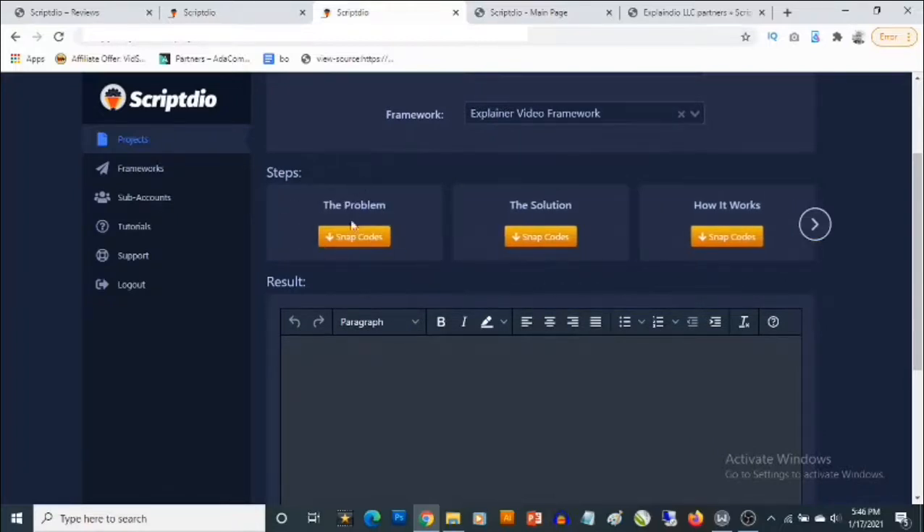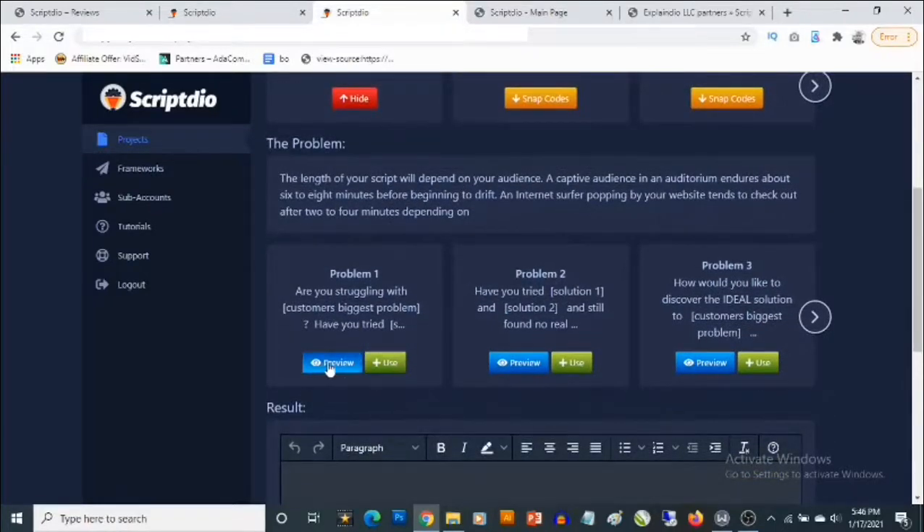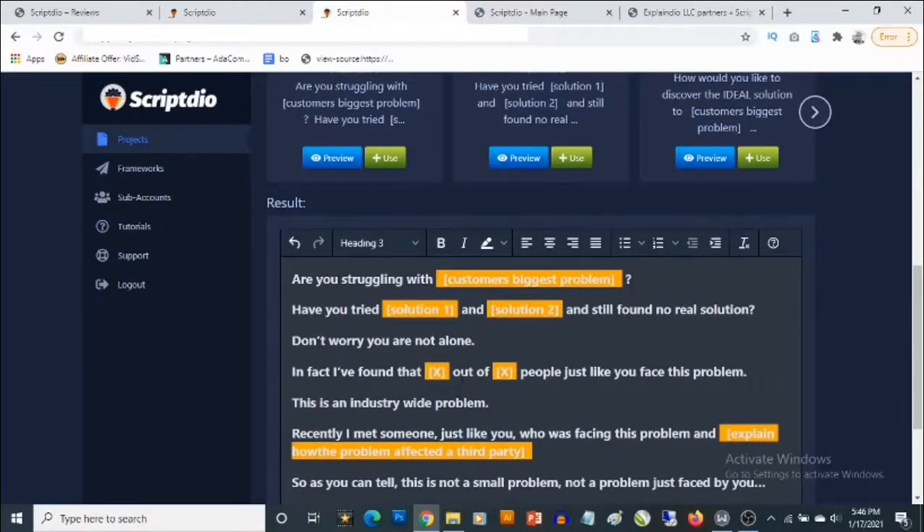For the Problem step, you can preview the template or click 'Use It.' When you click 'Use It,' it generates the script for you. Here it says 'Are you struggling with...' — you need to add words describing the problem your software or training is solving for your customers.